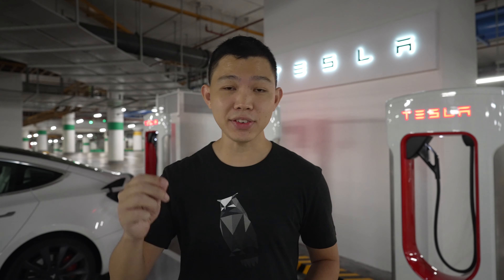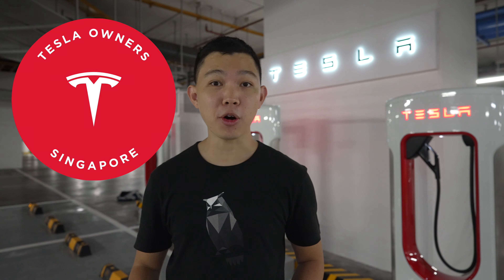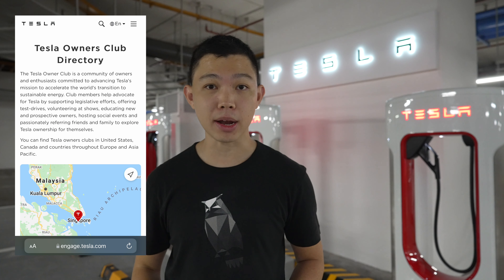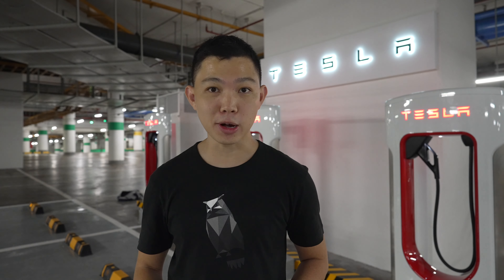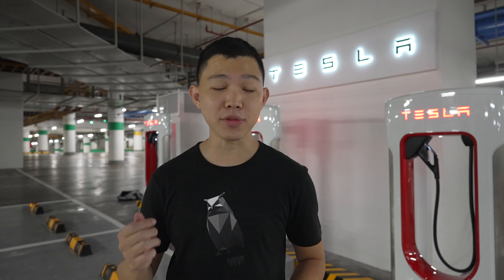Before I talk about this further and EV charging in Singapore, there's a big piece of news for the Tesla community in Singapore. Tesla Owners Singapore is now an official Tesla Club, which means that you can find it in Tesla's official club directory at engage.tesla.com. This news was confirmed by Christopher, who is Tesla Singapore's country manager, at Tesla Owners Singapore's webinar earlier this week. The Tesla Owners Club is a community of owners and enthusiasts who are working hard to advance Tesla's mission of accelerating the world's transition to sustainable energy.